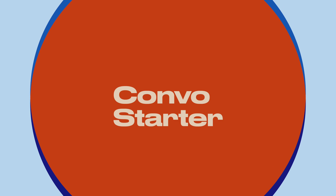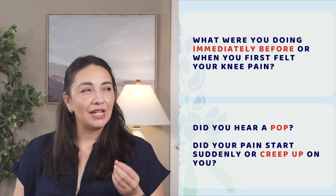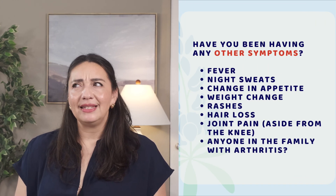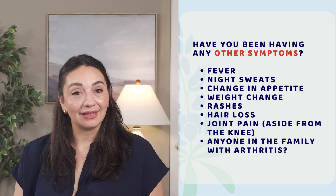So what should you think about and ask if you find yourself with a swollen knee? What were you doing immediately before or during the time your knee got swollen? Is there an activity you can point to that caused an injury? Did you hear a sudden sound or pop? Did your pain hit you all at once and stop you in your tracks, or did it creep up on you? These questions will help your doctor narrow down their thinking and judge how aggressive to be when looking for things like an infection. Do you have any other symptoms — fevers, night sweats, decreased appetite, or fatigue? Are any other joints swollen or hurting? Has anyone else in your family had an autoimmune condition or arthritis? These are all key things to think about before seeing your doctor.